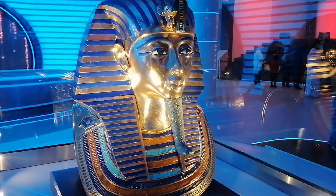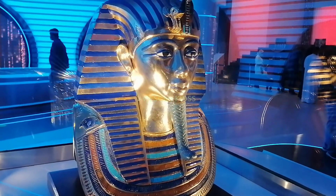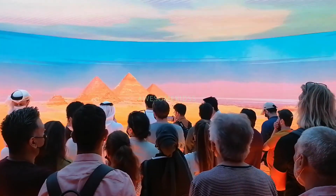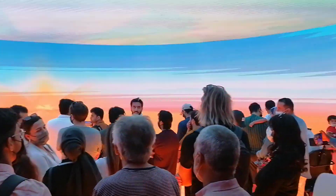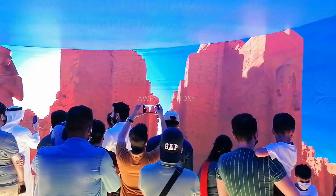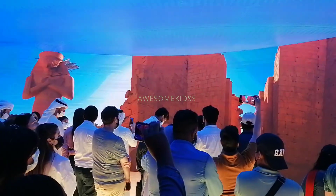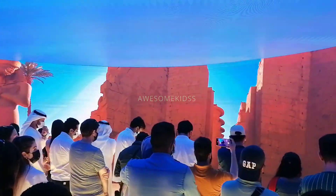Now we have journeyed through the past civilizations of Egypt and are moving to the present. Another attraction of this pavilion is Eye on Egypt, which takes us on a journey through a digital telescope showing famous tourist attractions of Egypt.